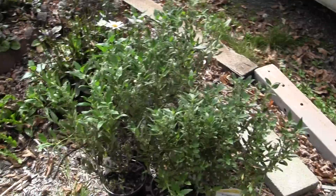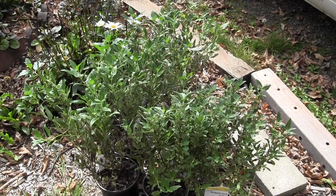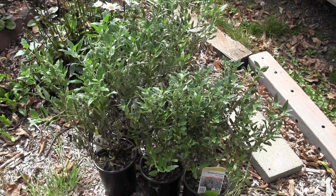Here are some plants that my hubby got at the year-end sales at Home Depot for like a buck a piece or a buck fifty.